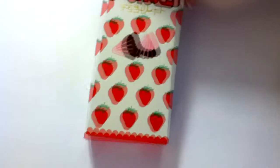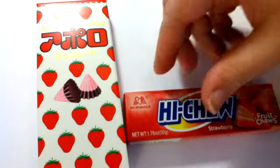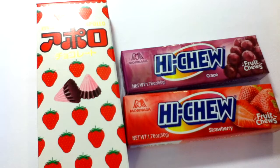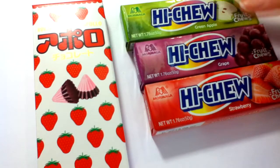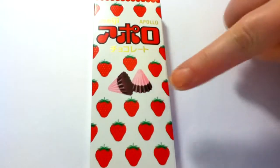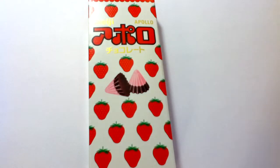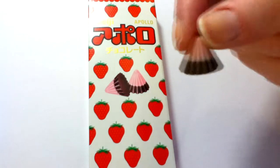Some stuff I picked up at the grocery store a while ago — these Choco Babies, I already put that one up. And some Hi-Chews: strawberry, grape, and green apple, and a mango one, but that one I already filmed so it's all open and not here. This Apollo I already filmed too — I have a candy here of it; it's this little thingy, chocolate, strawberry and milk chocolate.